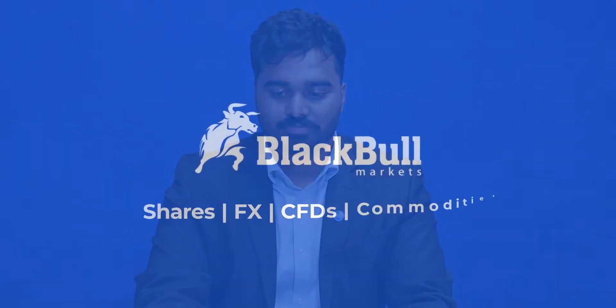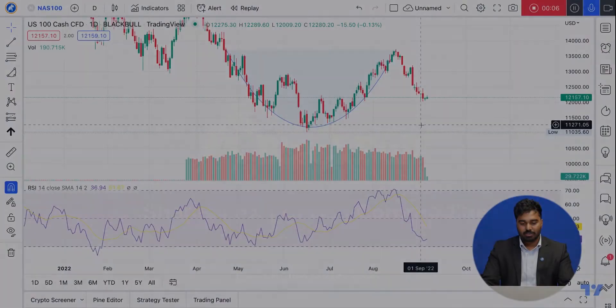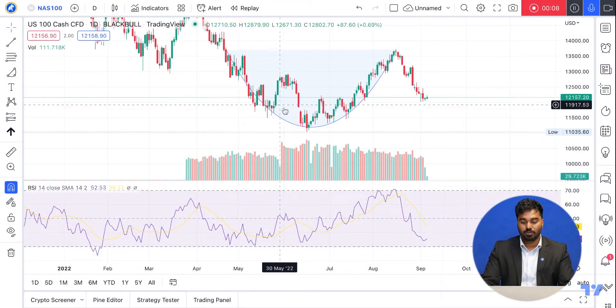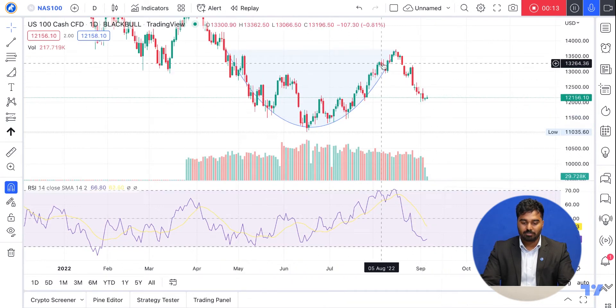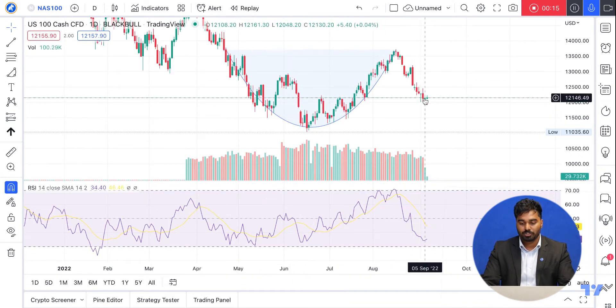Can the NAS100 fall further? Let's check it out. We can see the cup and handle formation that we've already mapped out previously, and currently the cup has already played out and now the handle is also played out.